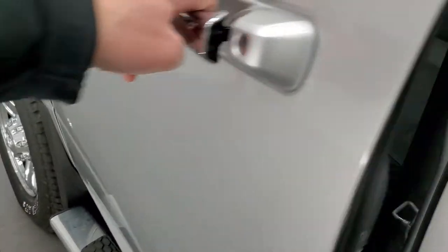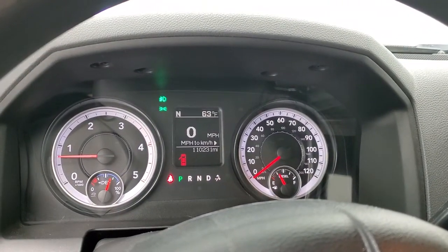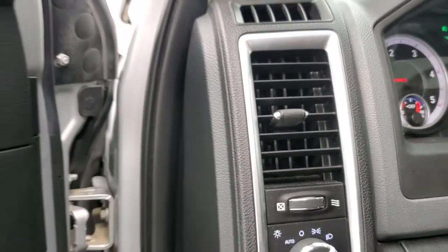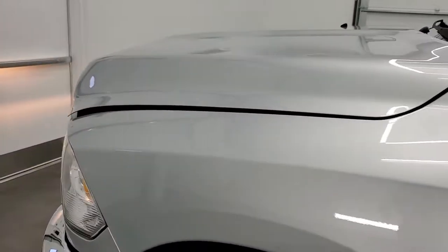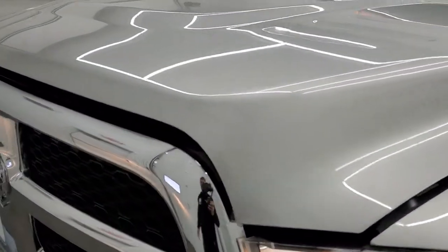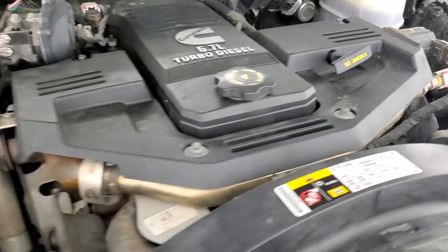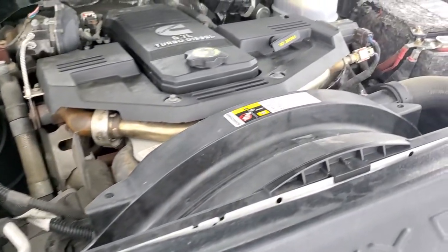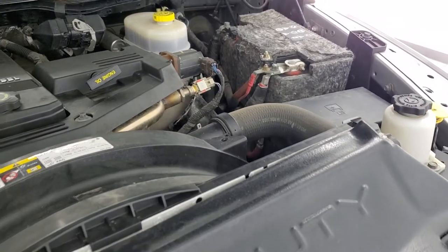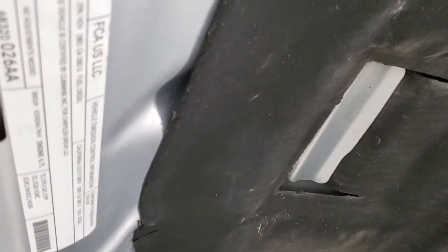We'll start it up and check out under the hood — no check engine lights or anything like that. Under the hood we have the 6.7 liter Cummins diesel; it's very clean. Once again, this truck has been fully safetied and inspected by our service shop, has a fresh oil and filter change, all the fluids have been checked and topped off, and this truck is 100% ready to go.